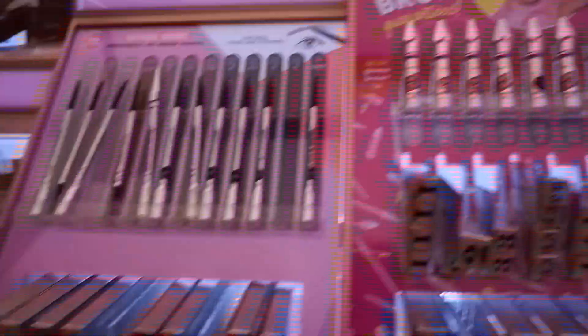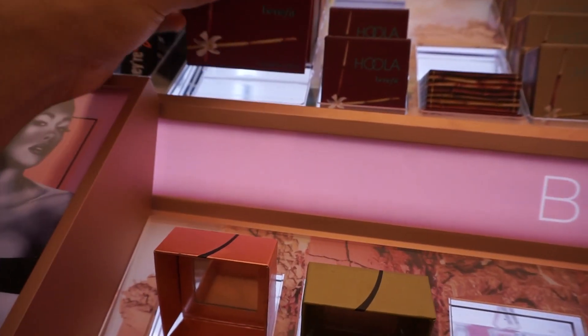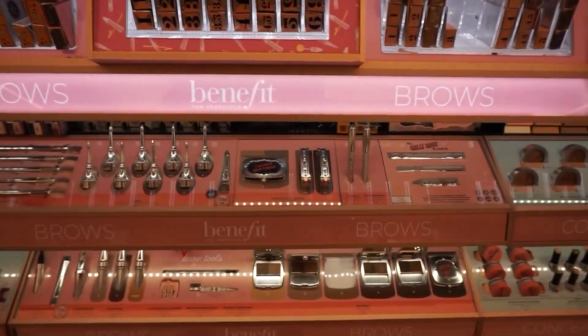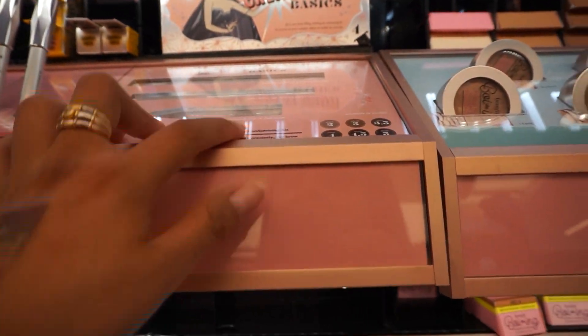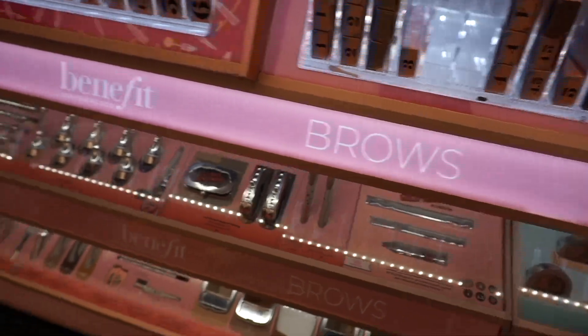Right behind Too Faced is Benefit, so let's see if there's anything new. They still have the jumbo size Hoola Bronzer. I recently bought the Gimme Brow because I've heard so many good things — I have to test it out since I also have the CoverGirl small brow gel and I see some similarities.